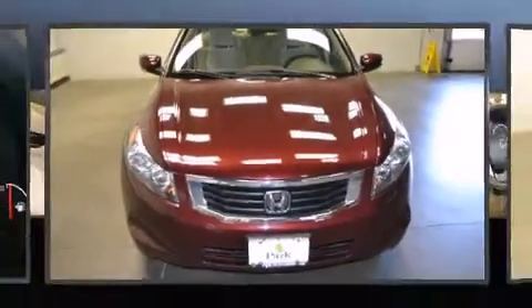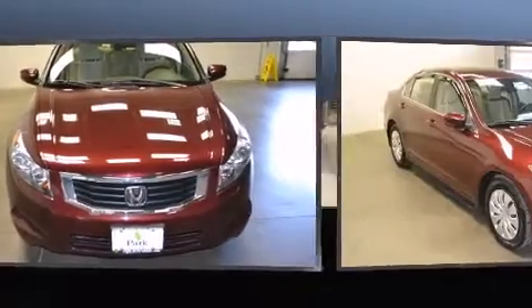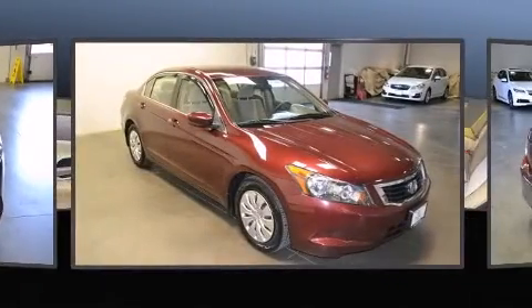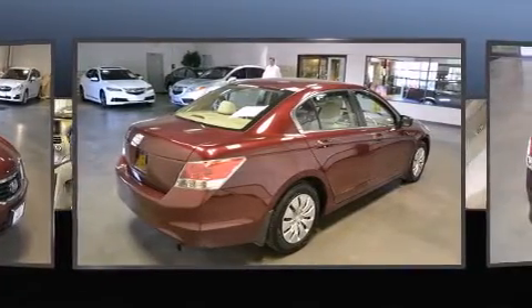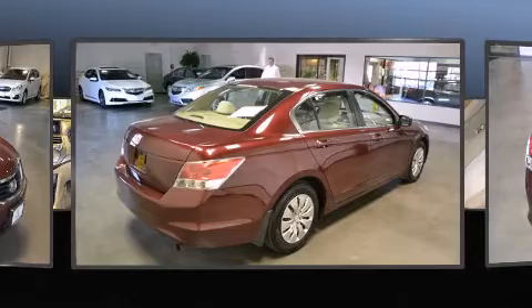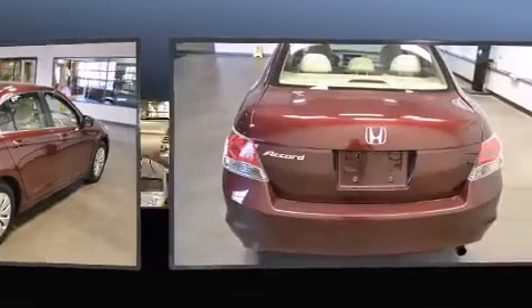The 2009 Honda Accord, this four-door five-passenger sedan, just recently passed the 60,000 mile mark. It features an automatic transmission, front-wheel drive, and a 2.4 liter four-cylinder engine, and is equipped with tons of terrific amenities.